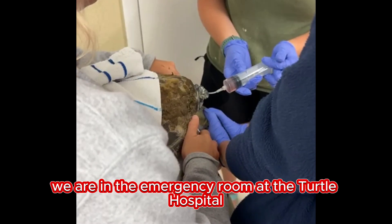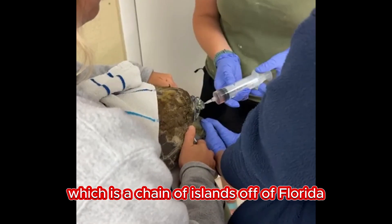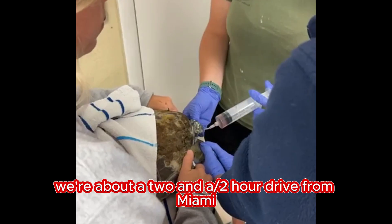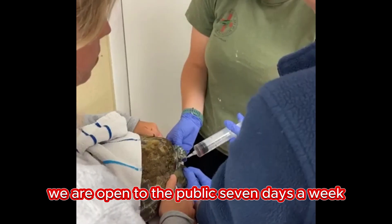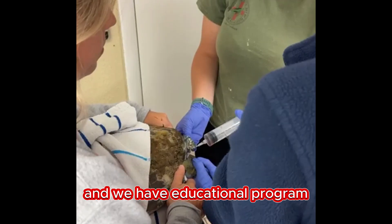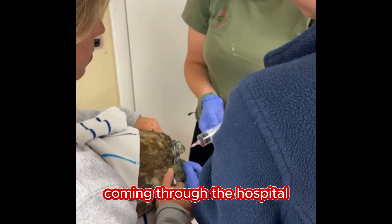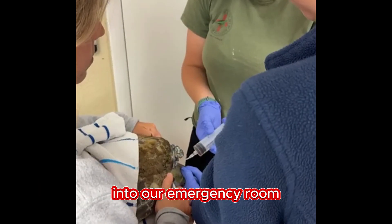We are in the emergency room at the Turtle Hospital. We're located in the Florida Keys, which is a chain of islands off of Florida — about a two and a half hour drive from Miami. We are open to the public seven days a week and we have educational programs. If you were on one of those programs today, coming through the hospital, you would get to see what's going on through a monitor into our emergency room.